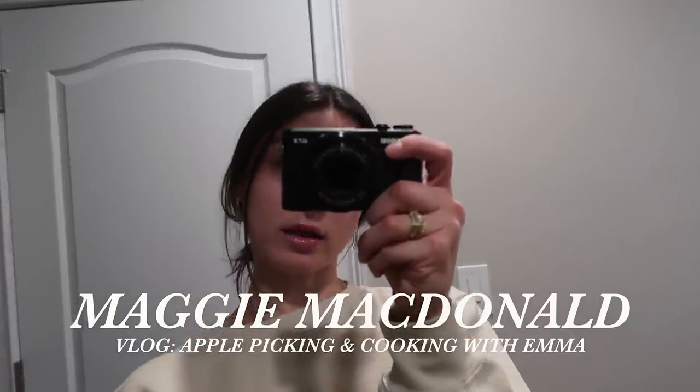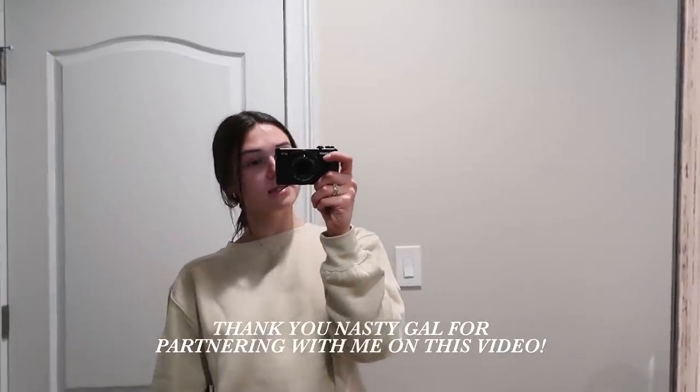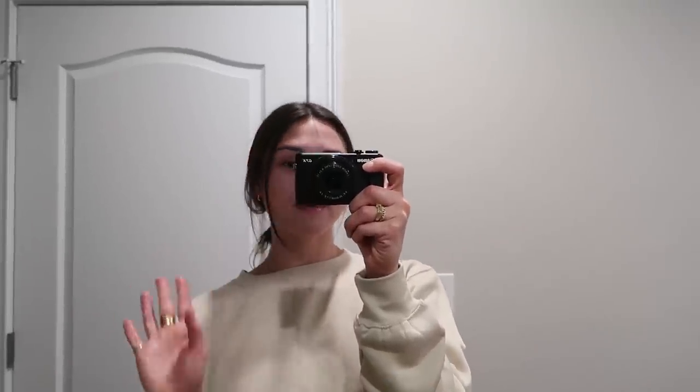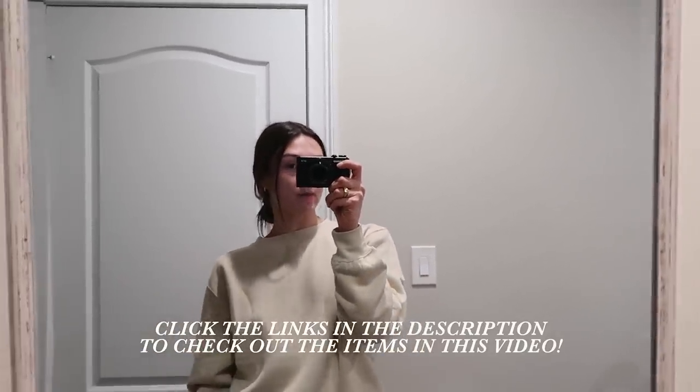Welcome back to another vlog. I just finished filming this vlog but I'm going to start off the video with a little mini Nasty Gal try-on haul because I just opened up my Nasty Gal package and I need to show you guys everything I got. It's so cute, I literally couldn't wait. Nasty Gal is sponsoring today's video, so I just want to give them a quick shout out and say thank you. I'll link them down below and have the sizes as well so you guys can check them out.